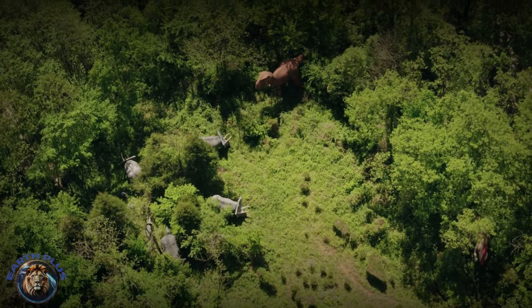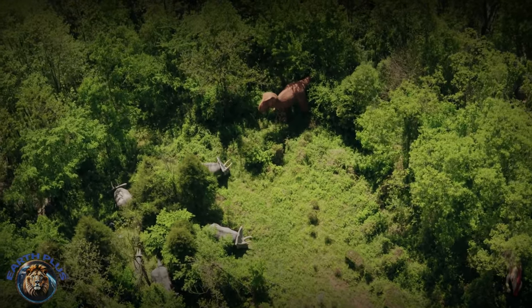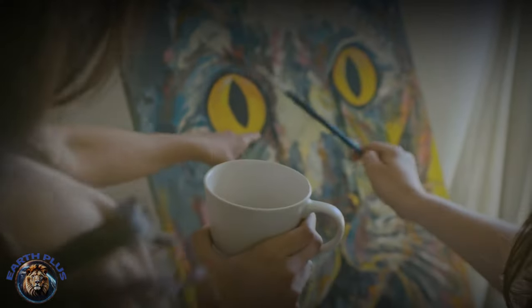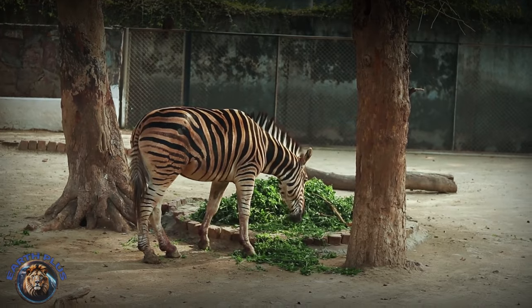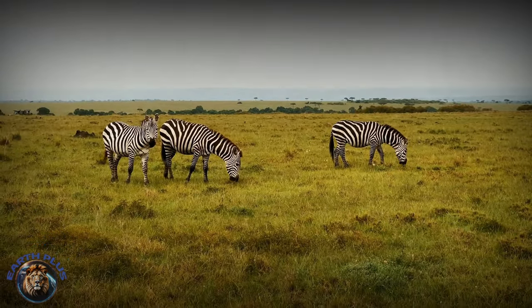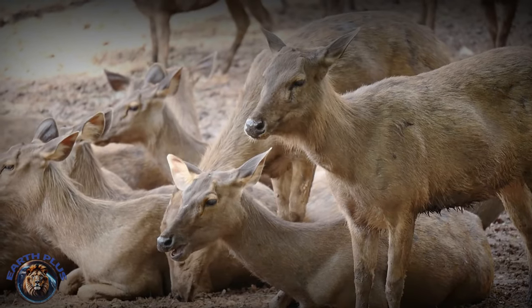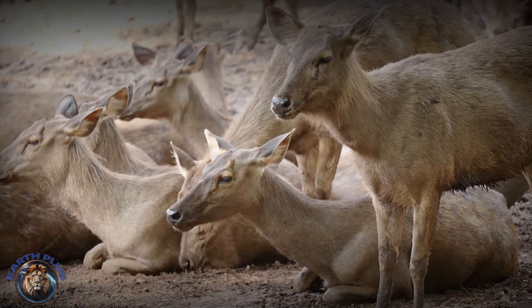Ancient rock paintings vividly depict zebras alongside massive buffalo, elephants, and ostriches in early human ritualistic cave art. Arrowheads and butchering tools mark early zebra hunting grounds where Equus quagga were cornered and harvested for meat, milk, hides, and bone tools by tribes like the Maasai and San, starting over 70,000 years ago.